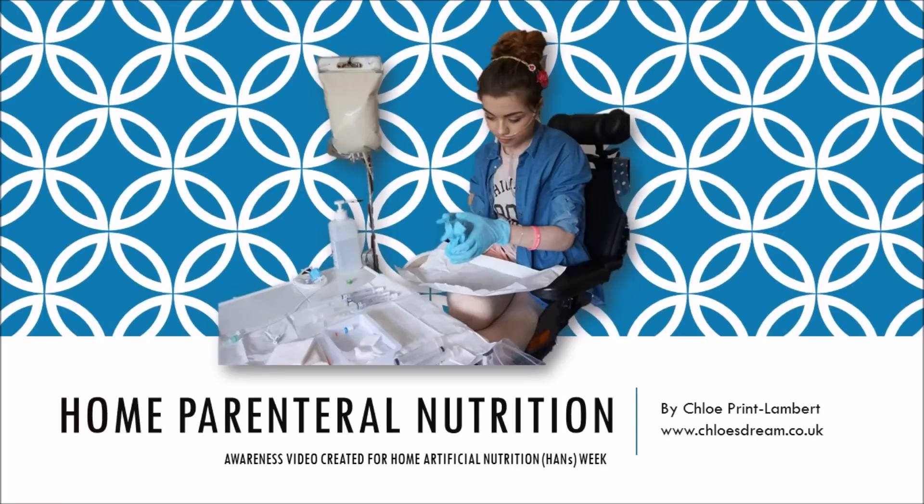Home Parenteral Nutrition — an awareness video created for Home Artificial Nutrition Week.